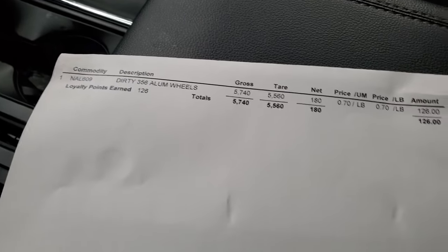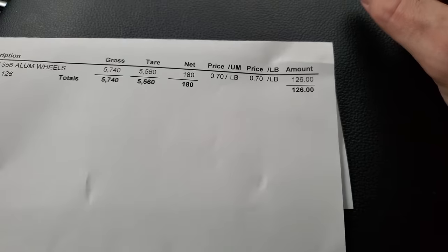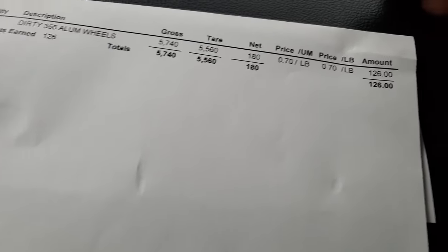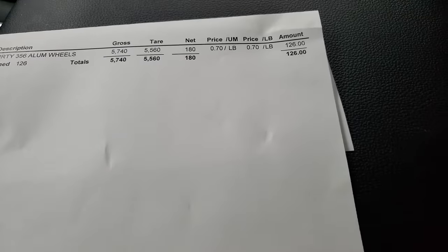Just leaving the scrap yard — I've got the receipt for all nine aluminum wheels. The goal was to break even on the hood, which was asking $100. We also needed money for hinges and hood pins since the latch on the new car is damaged, so altogether about $150 was the target. We had 180 pounds of aluminum and they gave me $126. That covers the hood itself, fuel, and hood pins — overall we did really good, maybe only $20 out of pocket for the hinges.